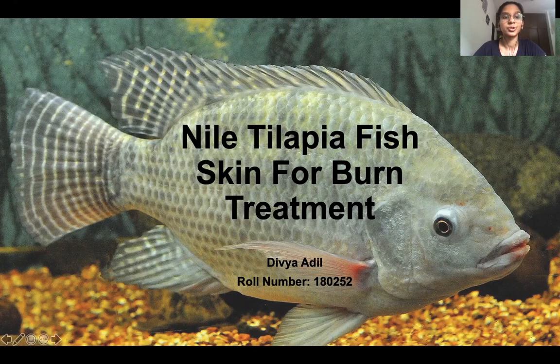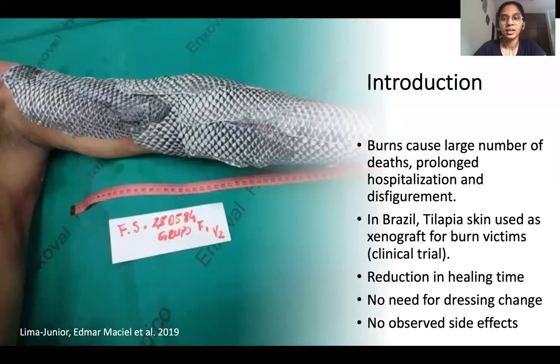I, Divya Adil, am going to talk about a recently developed therapy for severe burns using the skin of Nile Tilapia fish. According to the WHO, 180,000 deaths are caused annually due to burns worldwide.